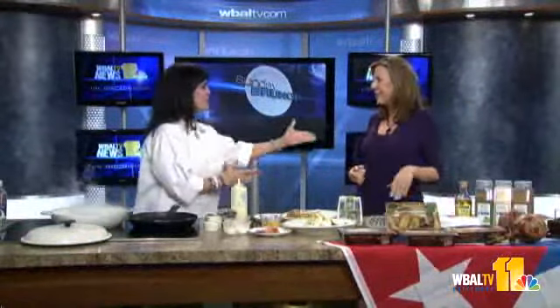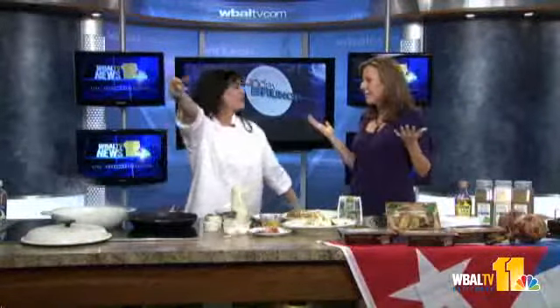It's time now for Sunday Brunch, and joining us this morning is Martha Quintana from Havana Road Cuban Cafe. Good morning. Good morning and happy new year. Happy new year Baltimore.